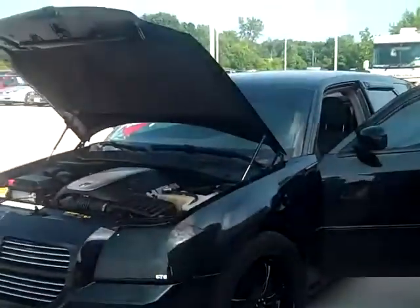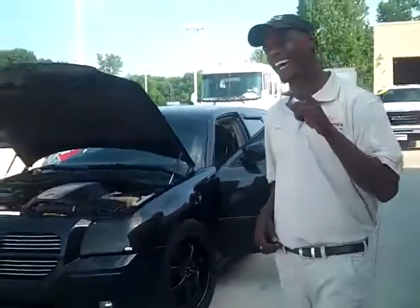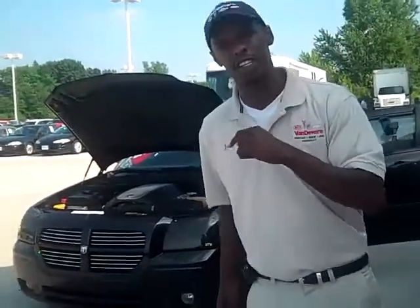This is Jamar Johnson's Pig of the Week. Right behind me — yeah, you see it. Let me get out your way. Bam. A 2005 Dodge Magnum Hemi RT Edition.